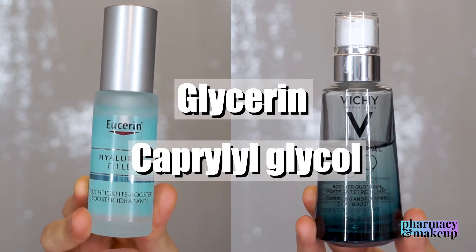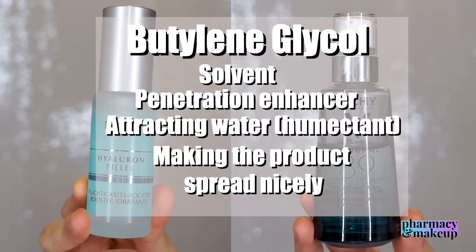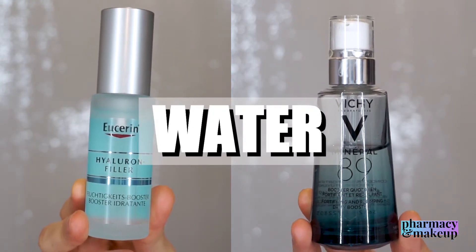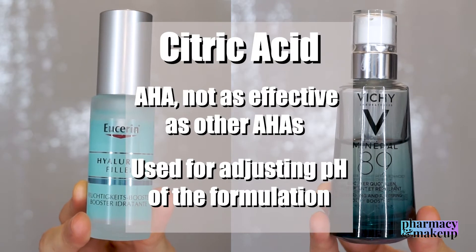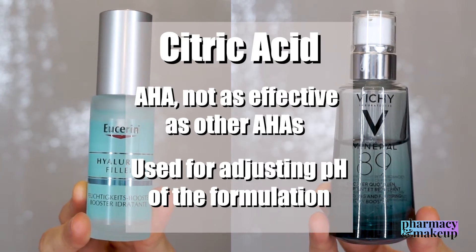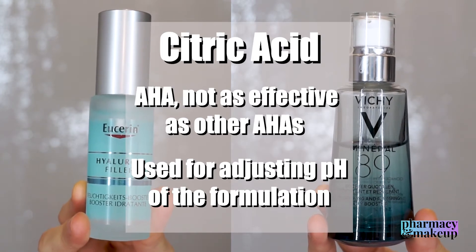Then we have glycerin and capryl glycol, both very good moisturizing humectants. And we have butylene glycol, water, and citric acid. Butylene glycol's main job is to be a solvent for other ingredients; it's also a humectant and helps the product spread nicely. Water is just the most commonly used and cheapest solvent in the beauty industry. Citric acid is actually an AHA — alpha hydroxy acid — but don't get your hopes too high, because citric acid has less skin-improving properties than glycolic or lactic acid.